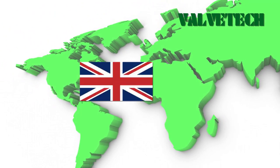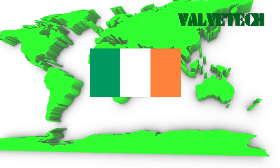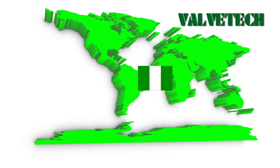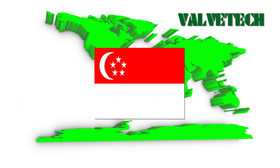ValveTech has grown to serve an international client base, ranging from the Channel Islands, Éire, Finland, Latvia, Vietnam, Korea, Nigeria, USA, India and Singapore.